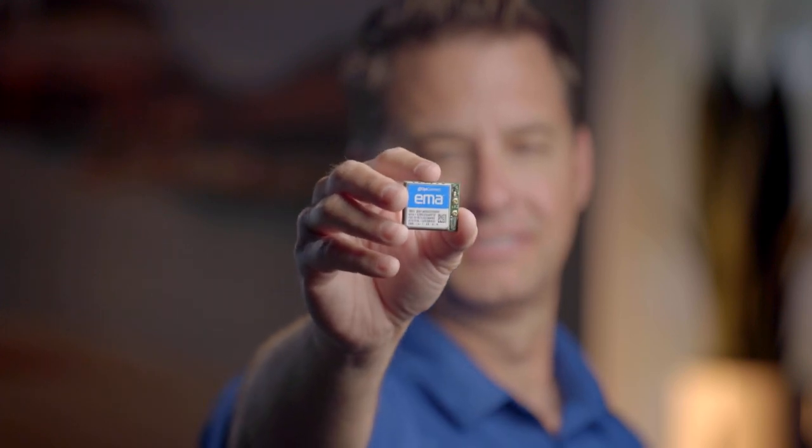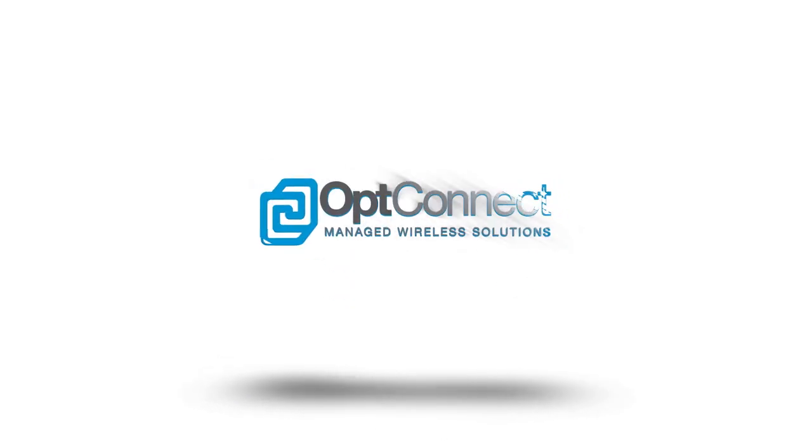Are you ready to launch your IoT project and remove the complexity that causes so many other projects to stumble and fail? Let's get started together with OpConnect Emma. OpConnect — whatever your thing, we keep it connected.